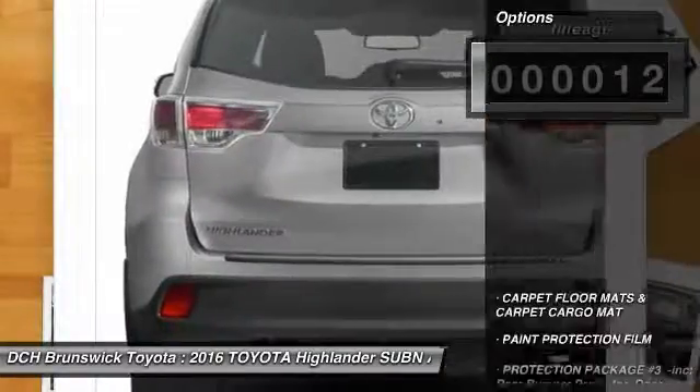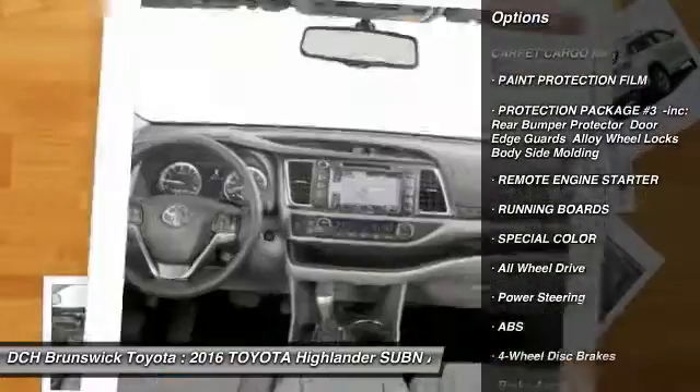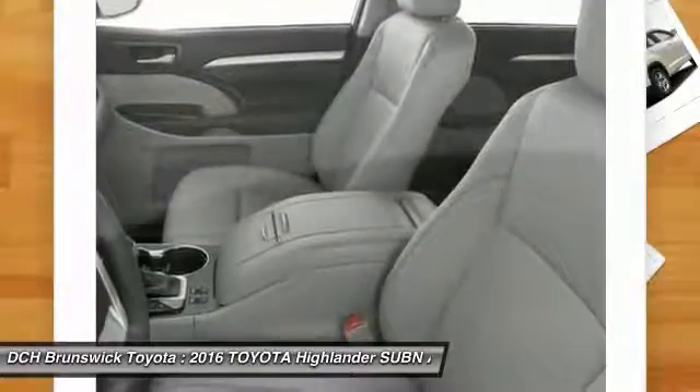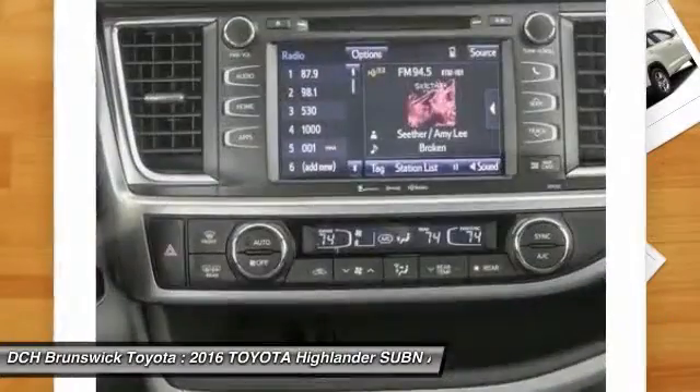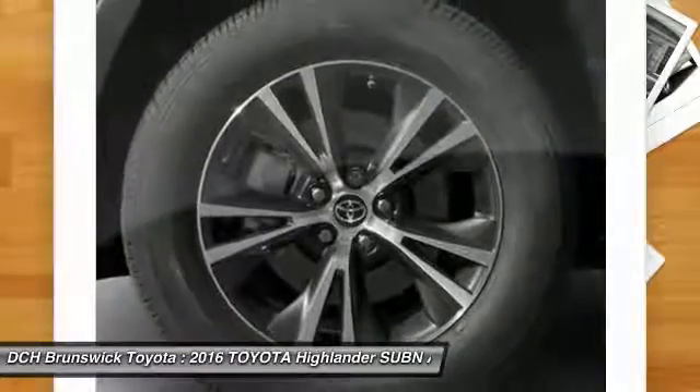Here are some of this vehicle's great options: power liftgate, navigation system, steering wheel audio controls, anti-lock braking system, all-wheel drive, running boards, keyless entry, moonroof, leather-wrapped steering wheel, and Bluetooth.